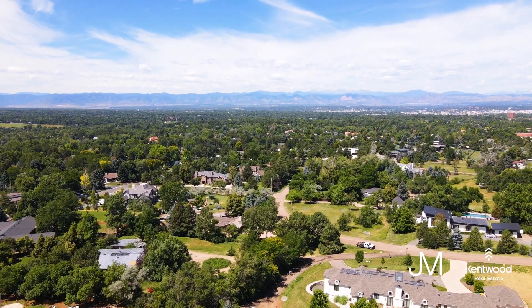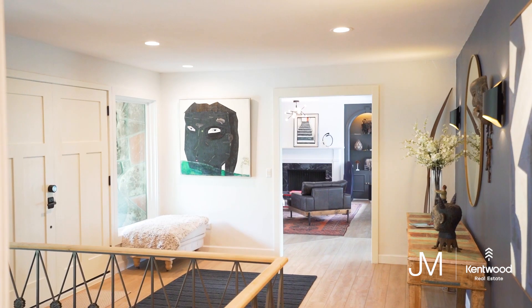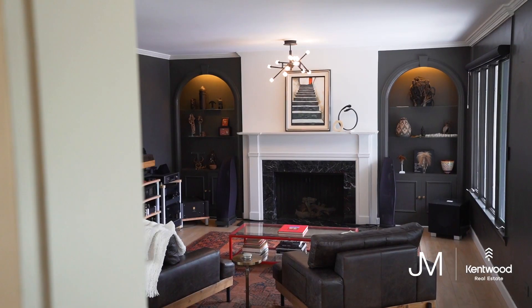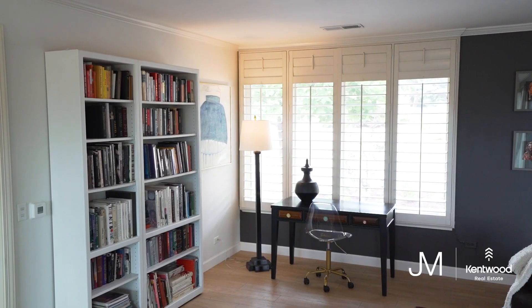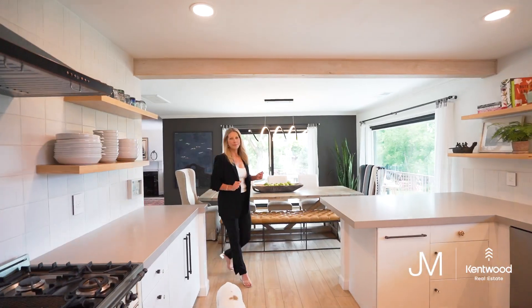We have five bedrooms, completely renovated. Come on in, let's check out the inside. We are in the foyer, this grand entrance. We have all new hardwoods on the whole main floor. As we come into these formal spaces, we've got enormous rooms with tons of natural light and a formal dining room.